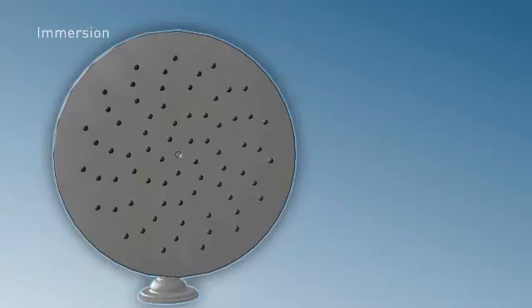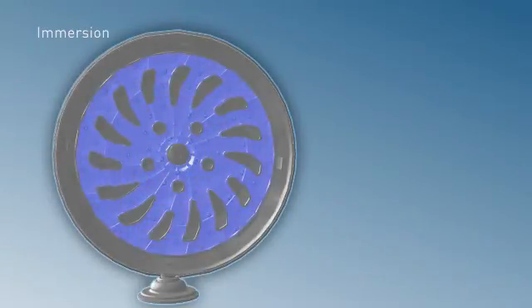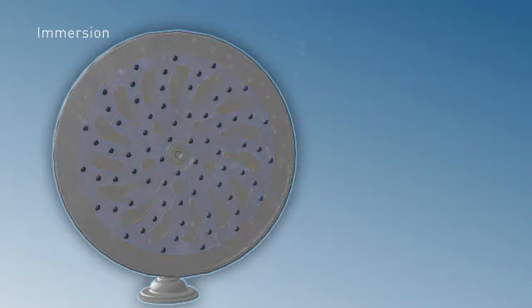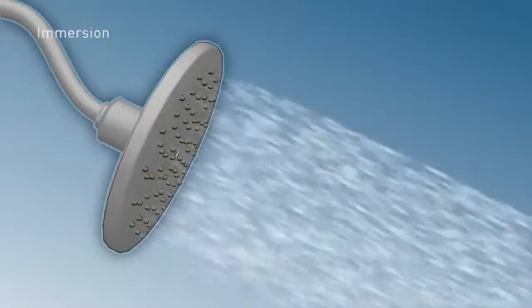Immersion shower heads are self-pressurizing. They channel water out of the shower head for maximum water force and coverage, creating three times more spray power than traditional rain showers. Now that's what we call better performance.